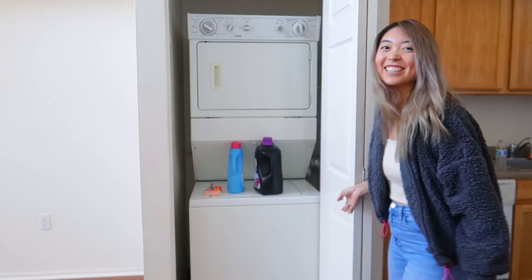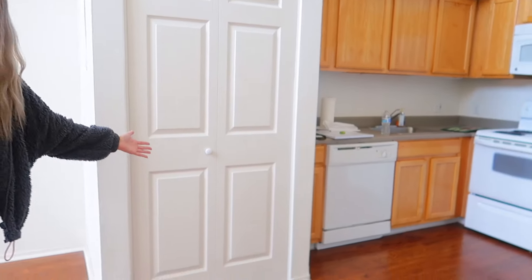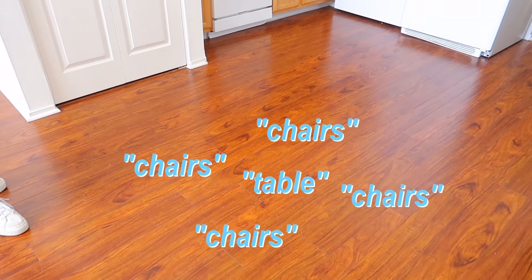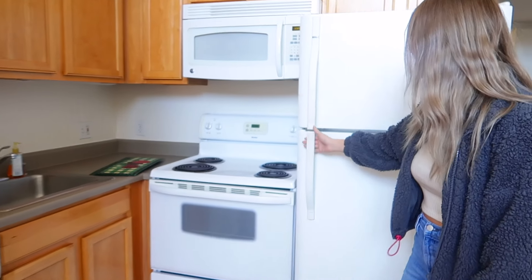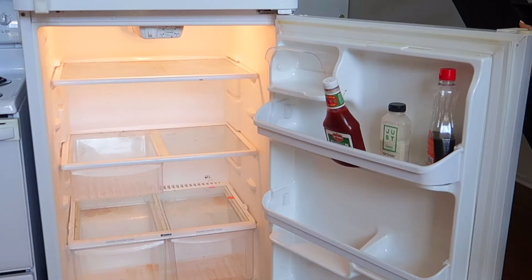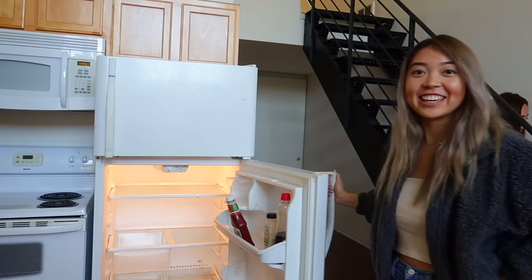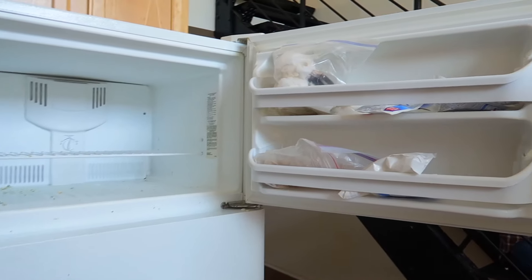And then this is our washer and dryer — this is where we wash our clothes. This is our dining room but as you can see there's no tables or chairs — this is where we eat together sometimes. So this is our kitchen, and this is our state-of-the-art refrigerator. We eat very healthy in this household, and this is our freezer — we clean up very often.